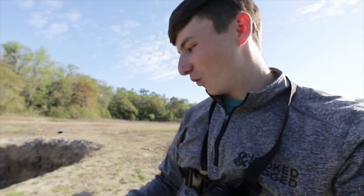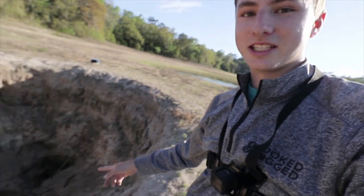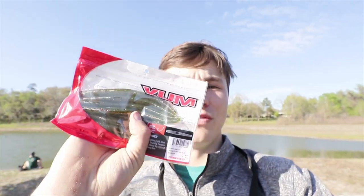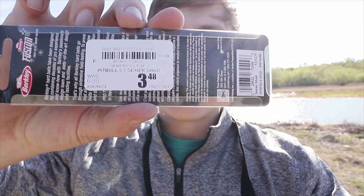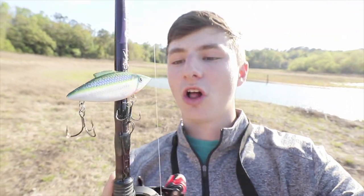Alrighty folks, we are here at pond number one with Hunter — say hello. This pond probably looks familiar because we are here at the sinkhole, baby! One of my most popular videos was filmed here. It's a little windy, but let's go over the baits I chose from Academy. Bait number one: YUM dingers, a dollar off making them $1.99, eight-pack. Second bait: Berkeley square bill, was $6.99, brought down to $3.48. And the last bait tied on right now is the lipless crankbait — a rattle trap, two dollars off, my favorite color.